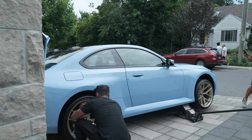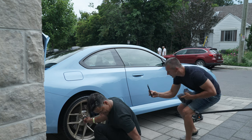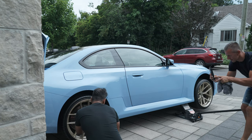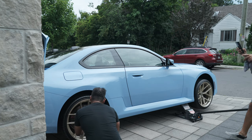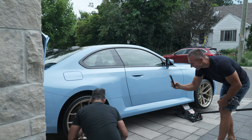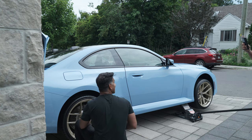Getting these wheels on — champagne! Thanks to Edelweiss. That's awesome. Finally, man. You know those wheels that when you look at them you're like, man, I need to buy a car to get those wheels? Yeah — that was these.